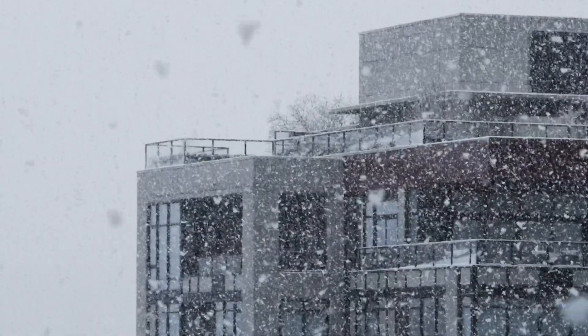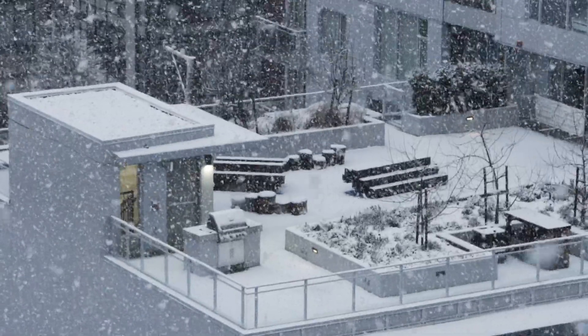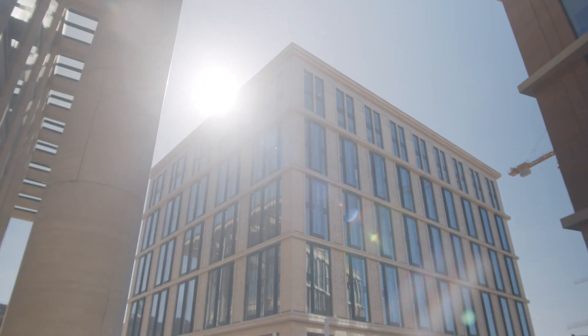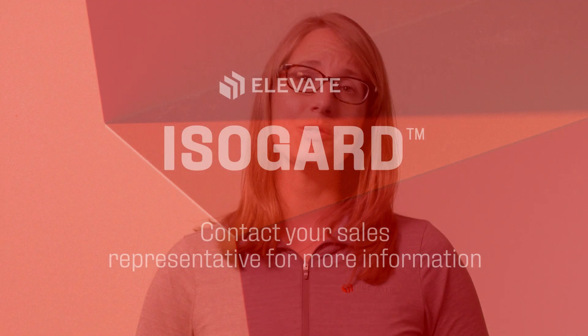Whether your building needs protection against cold temperatures outside to keep the interior warm, or your building needs protection from extreme heat outside to keep the interior cold, for improved energy performance, choose IsoGuard for your next project.